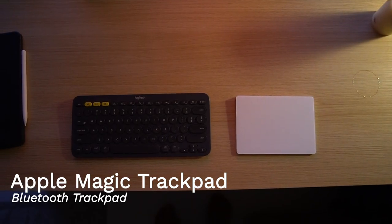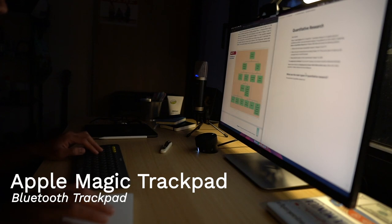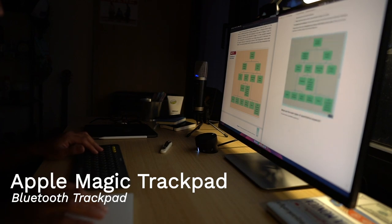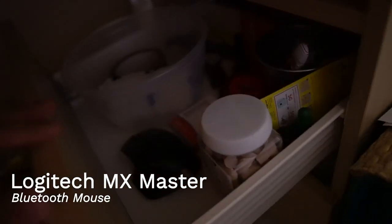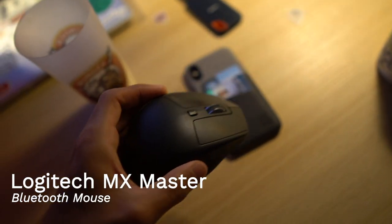I also use an Apple Magic Trackpad as a mouse. I absolutely love the experience of using a trackpad on Mac. The gestures are super nice and useful, and I use a tool called Better Touch Tool to make some custom gestures as well. A trackpad is completely indispensable for me. I also have a Logitech MX Master Mouse, which I've had for about four years, but since I bought the trackpad recently, I've kind of stopped using it.